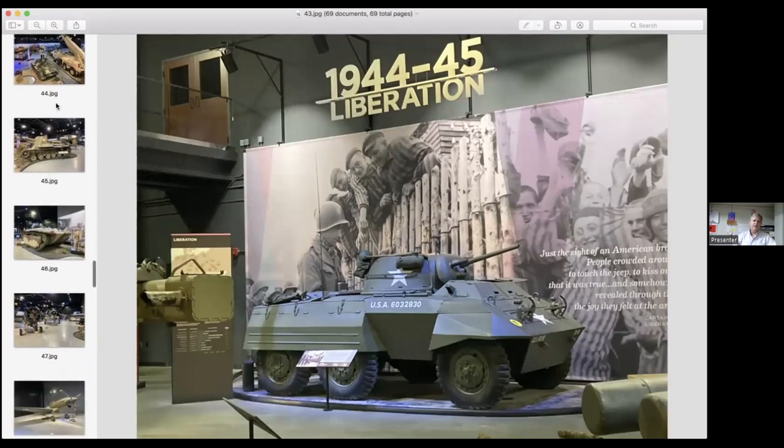We talk about the liberation of Europe during World War II and specifically about the Holocaust and all the concentration camps that were then liberated by Allied forces toward the end of the war — a very moving and compelling exhibit.